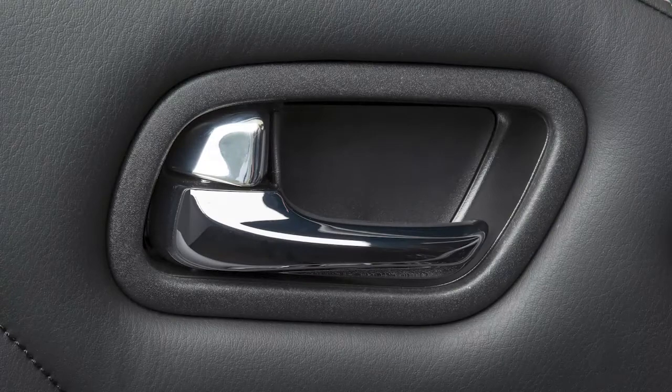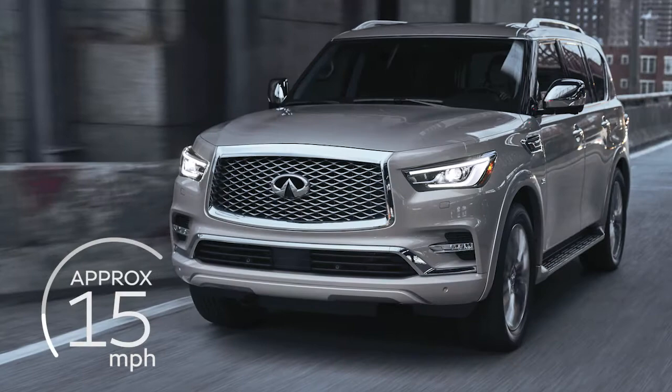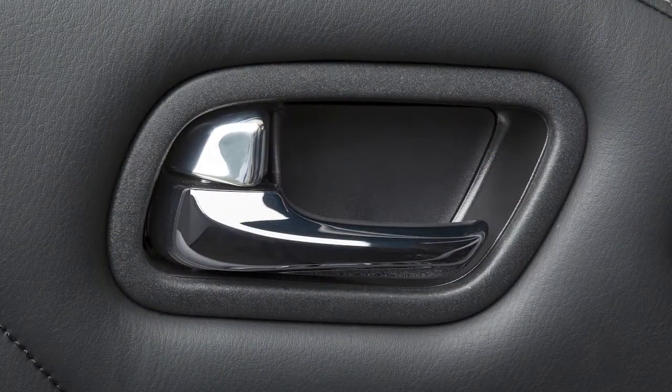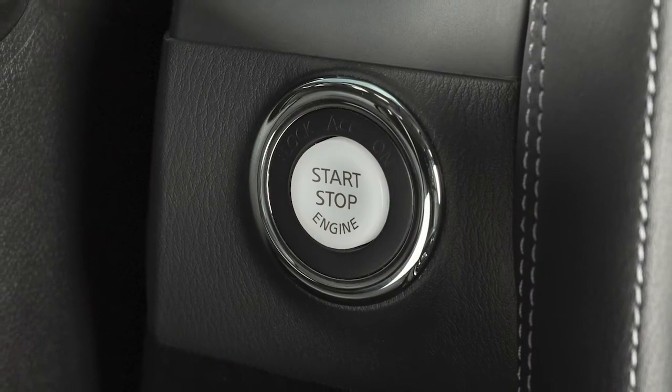Your vehicle is equipped with automatic door locks. All doors lock automatically when the vehicle speed reaches approximately 15 miles per hour, and unlock when the ignition is placed in the off position.